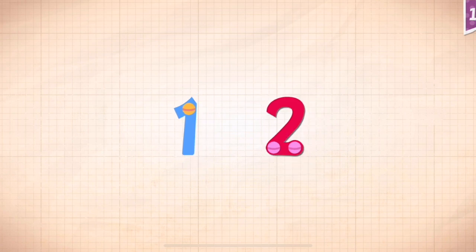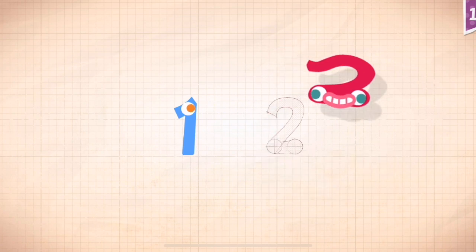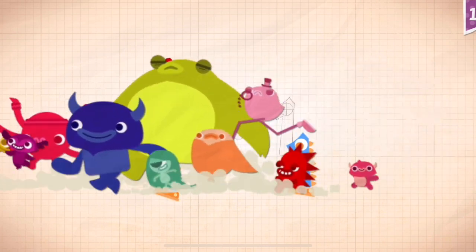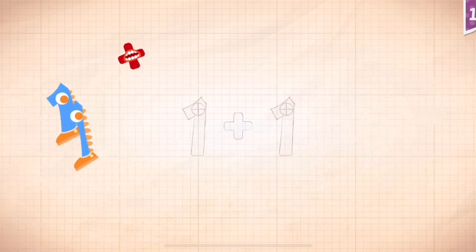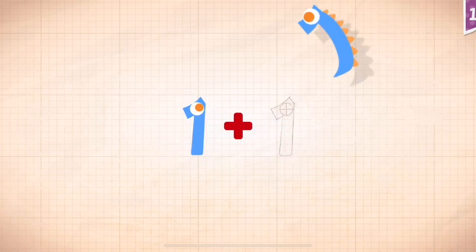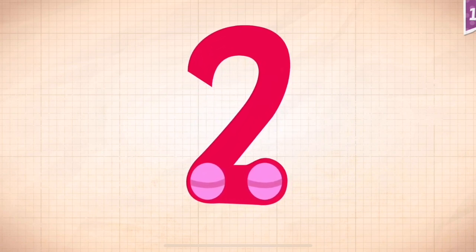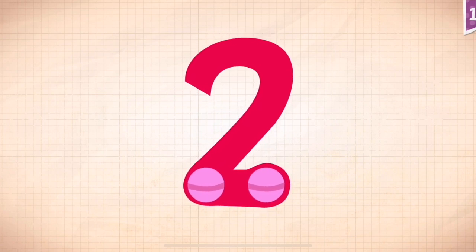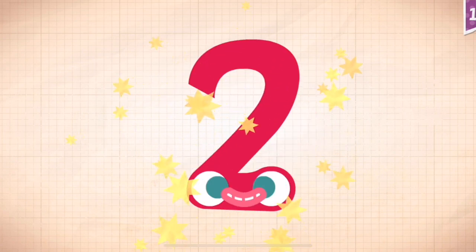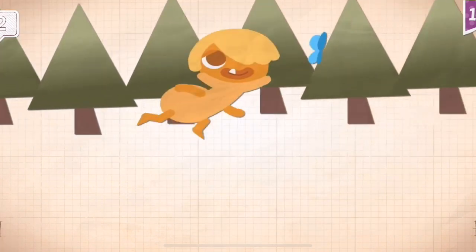One, two. One, one, one, one, one, one, one, one, one, one, one, one, one, one, one, one, one, one. One plus one equals two.